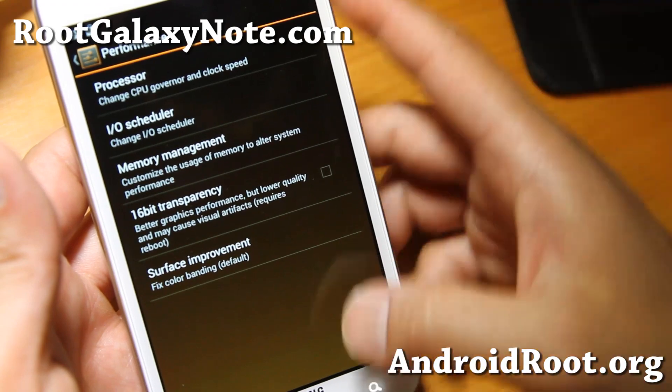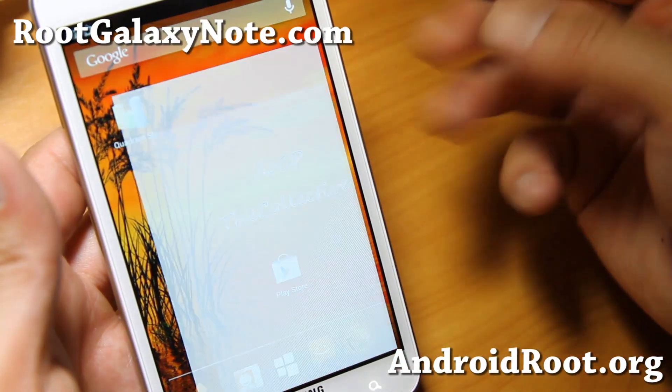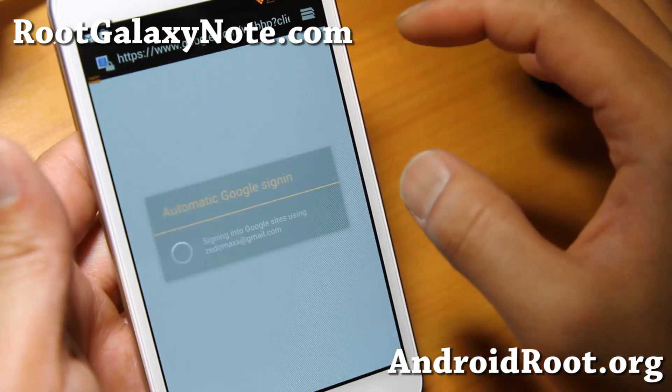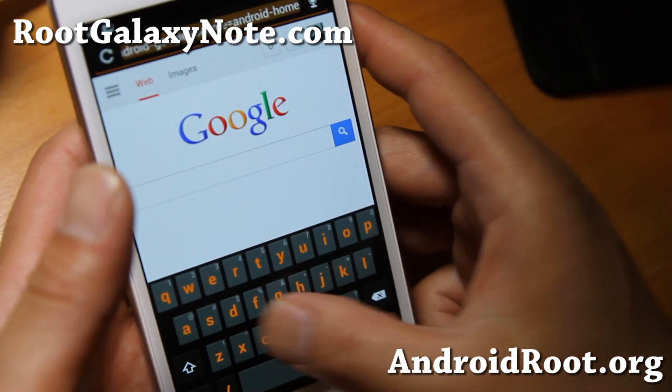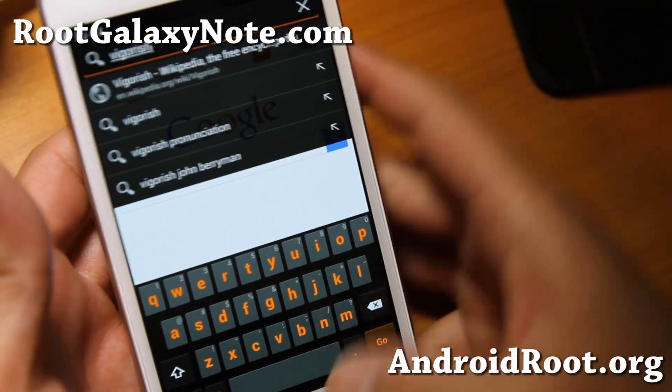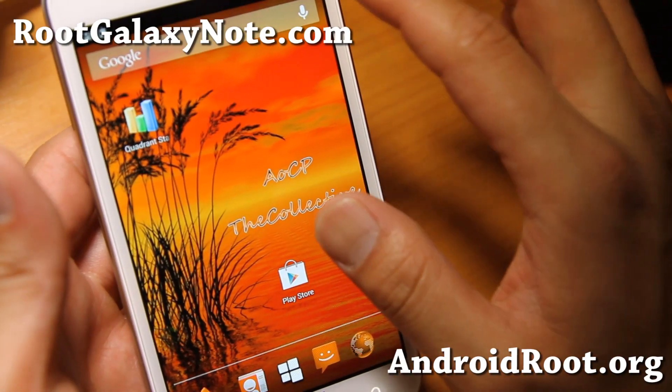Let me show you the keyboard as well. Instead of the usual blue theme with AOSP ROMs, this one has an orange theme, which I kind of like. You also get a yellow and gray keyboard — very nice job.